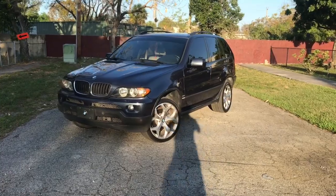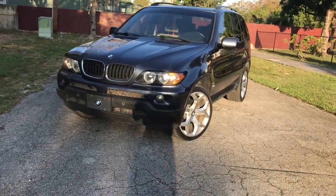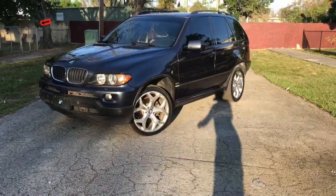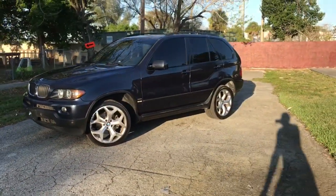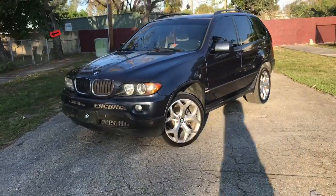What's it like owning a BMW with 250,000 miles? Let me start off by saying it's awesome, especially with this 2006 BMW E53.